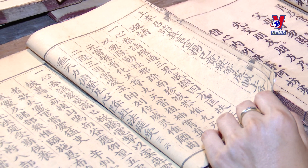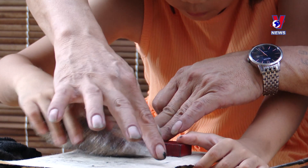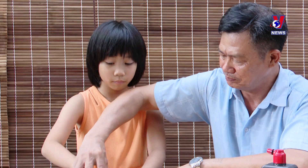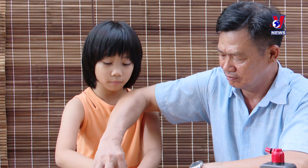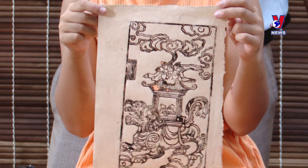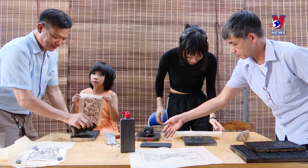The creative cultural space of Bạc Nghệ Group was established by the Center for Research, Development, and Application of Vietnamese Craft Village Products, under the leadership of Nguyễn Quỳ Đức, who has been involved with traditional craft villages for 17 years.